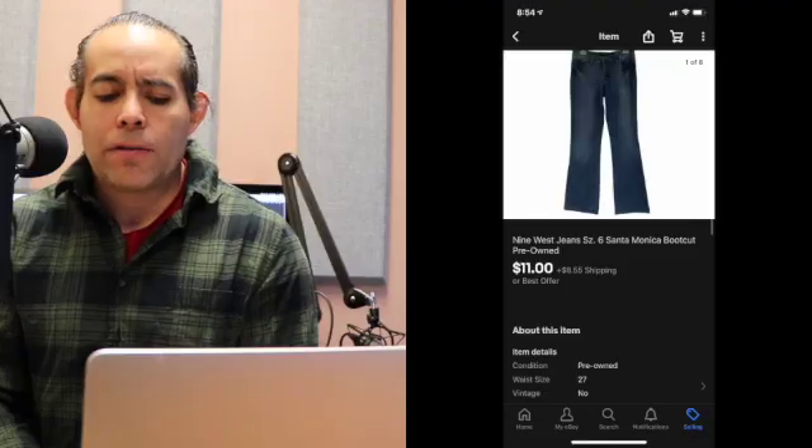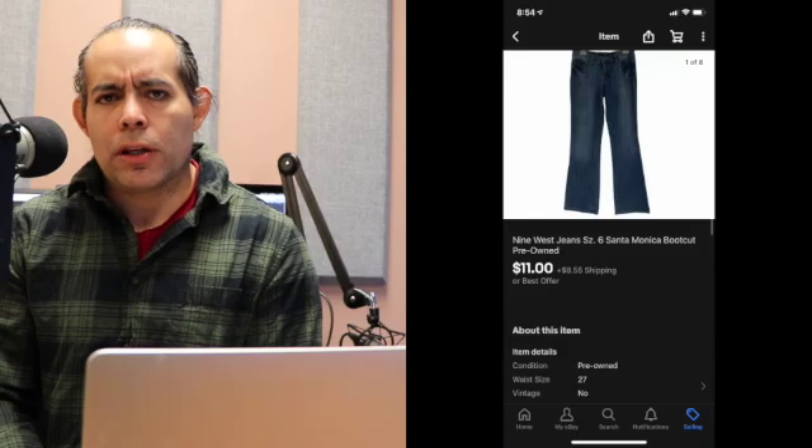My next item is a pair of Nine West jeans. Back when I first started reselling I was doing a lot of clothing, but I shy away from clothing now because the margins aren't that high and it's kind of hard to take pictures. I'm trying to stick more to hard goods with at least a $30 profit margin. What I will say about clothing is if you exhaust your death pile, might as well do some clothing — make a little bit of money that's better than nothing. That sold on January 1st as well.